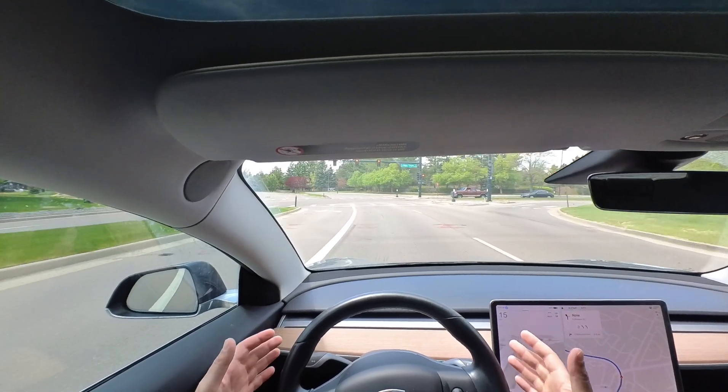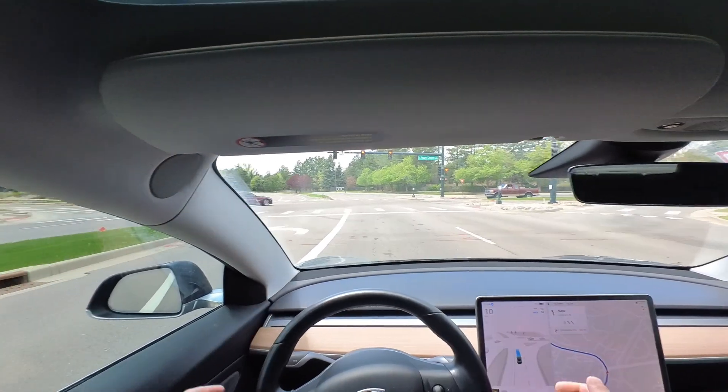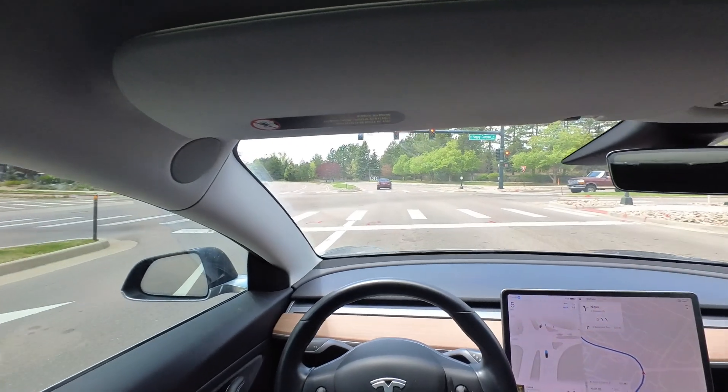That's kind of a strange slowdown right here. We have plenty of room, but we're hitting a red light anyways. Not in a rush, just kind of strange behavior there.